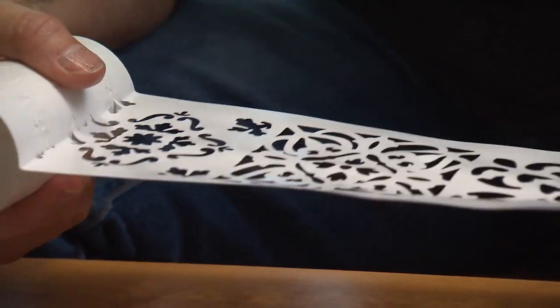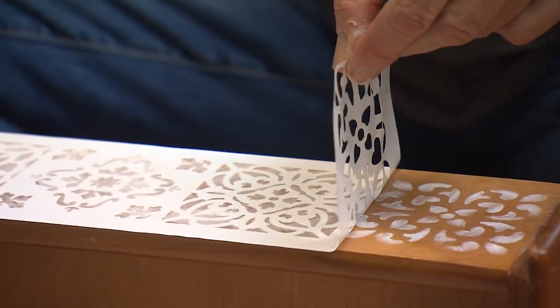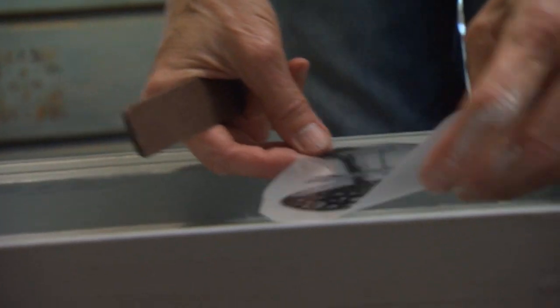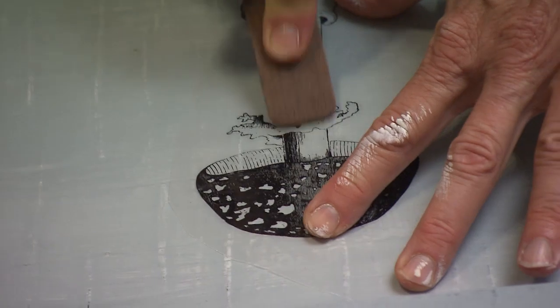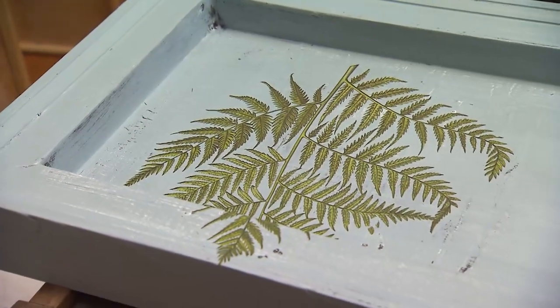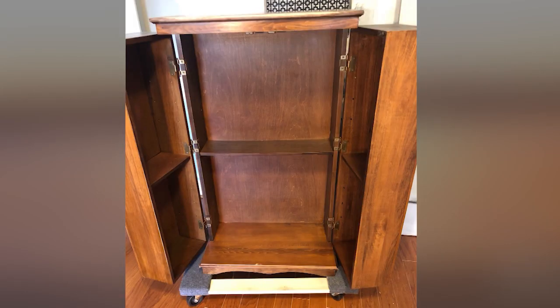She adds an artistic touch to the drawers, first with a stencil, then with a couple of transfers. These add some newfound personality and color. Each project is unique, and so is the journey from start to finish.